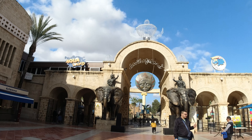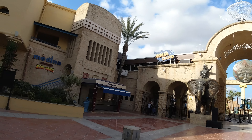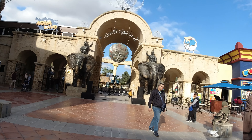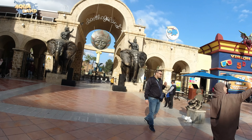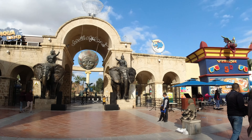This theme park is called Carthage Land and they have made it really nice, with these elephants and warriors sitting on them. The entrance also has the same style. Apparently there's a 5D cinema here as well, which is just that blue building just here.